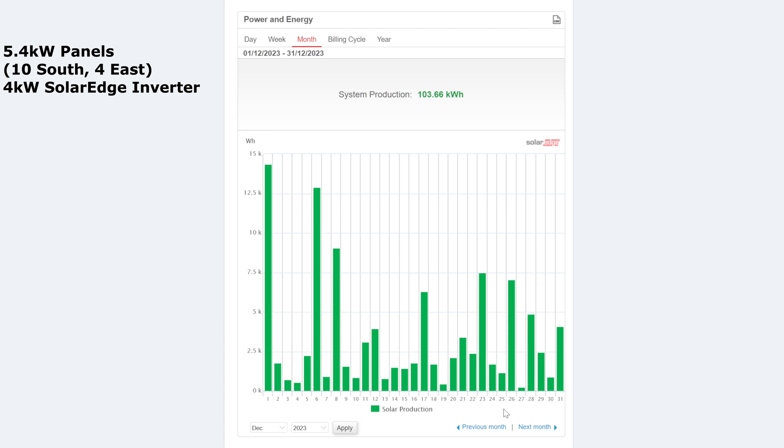So not a very good month at all, to be honest. It works out the average day was 3.34 kilowatt hours per day.